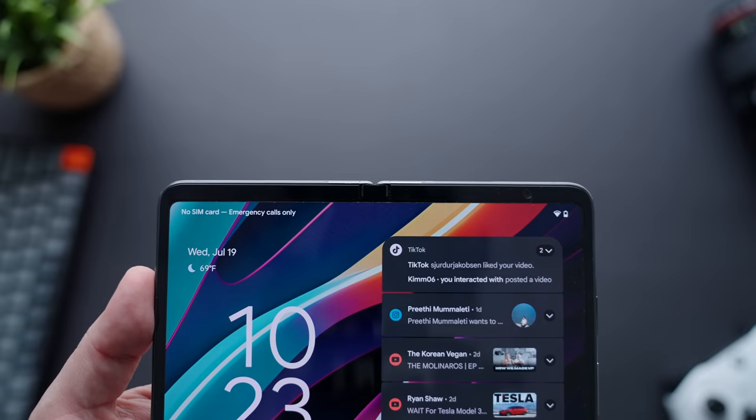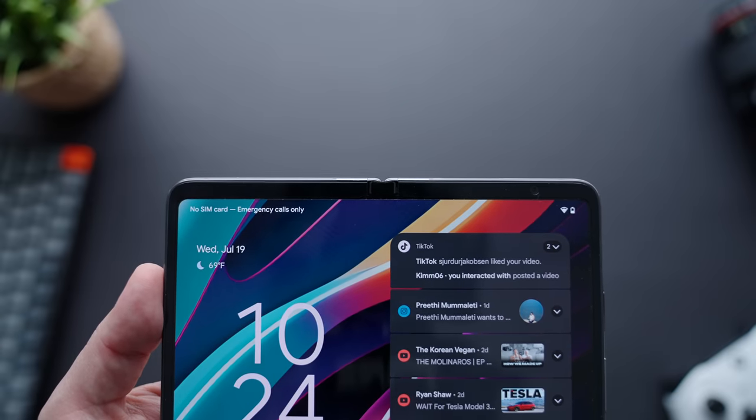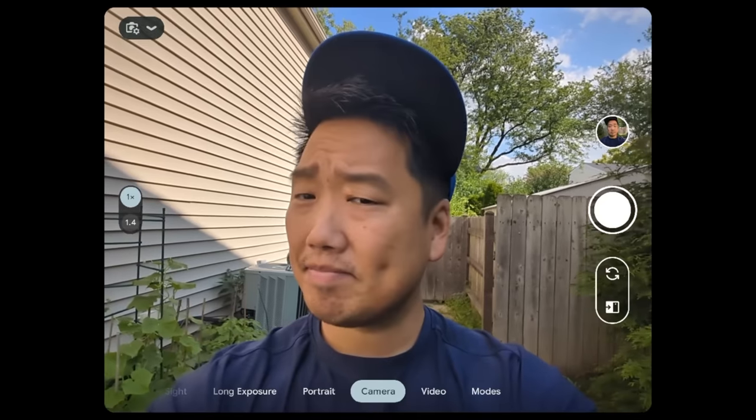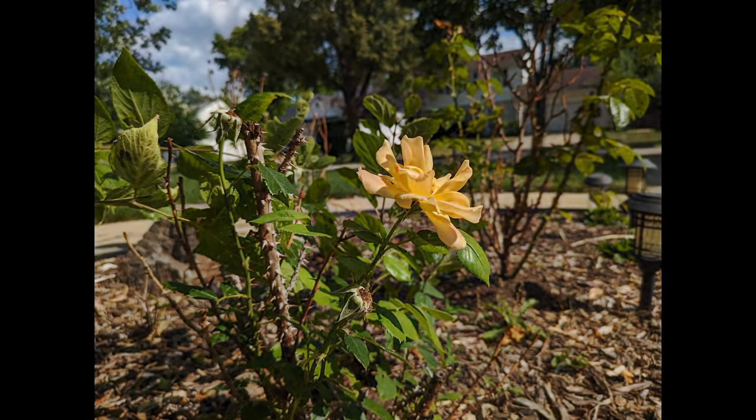Let's start with the worst first — this inner camera is pretty meh, especially for a Pixel. To be fair, I don't think it's really meant for shooting stills; it's more like a webcam if you want to take a video call. The selfie camera on the front display performs way better — it's sharp and has that very likable image processing that Pixels are known for. The portrait shots look great, but I wish it did a little bit better with subject separation. I'm happy to say that the stills coming out of the main cameras on the back perform really well.